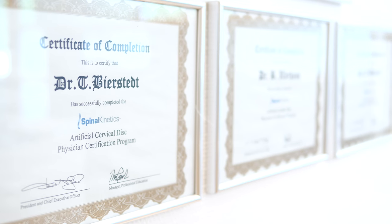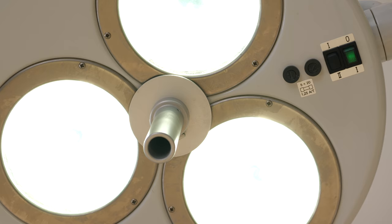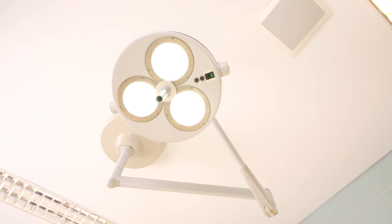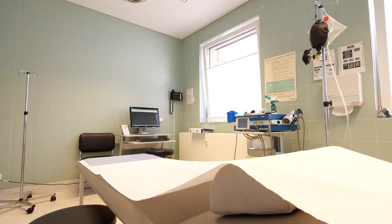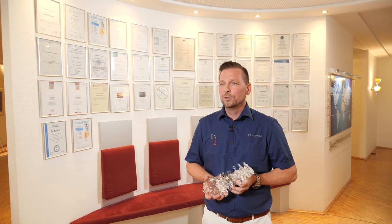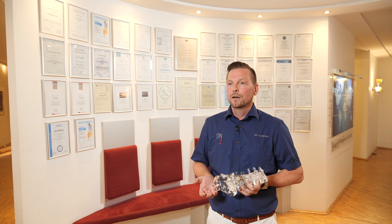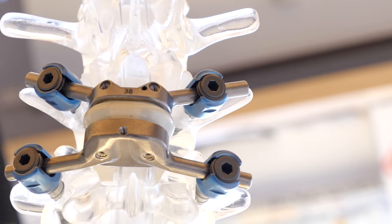Our special field is treatment with disc replacement — total disc replacement in the lumbar and cervical spine. During our assessment we try to find the perfect solution for the patient. In cases where we find spinal stenosis, mild instability, or facet joint hypertrophy, we could also indicate a complete total facet joint replacement.